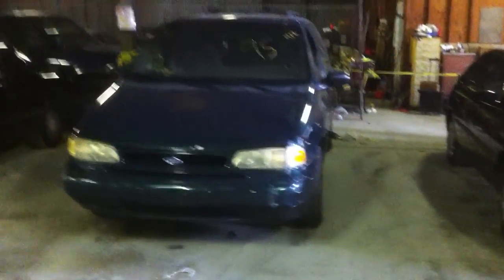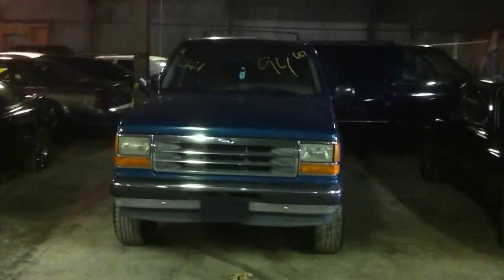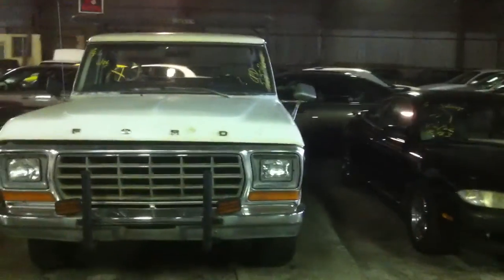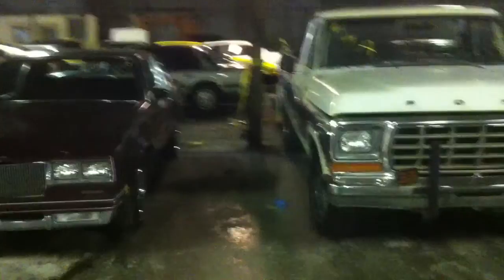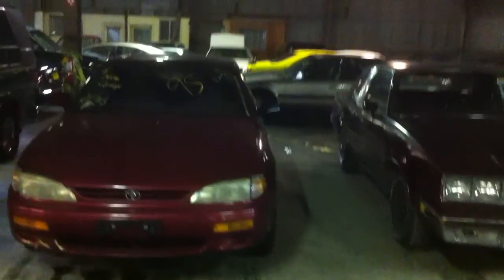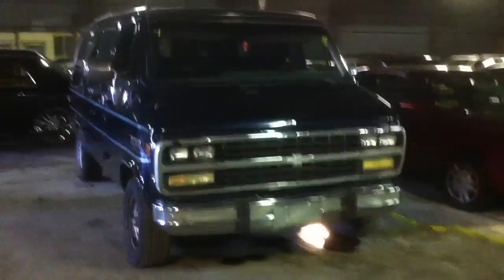Vehicle number one: 99 Nissan Altima, black. Number two: 95 Ford Windstar, green. Number three: 91 Mazda MX-6, black. Four: 94 Ford Explorer, green. Five: 93 Mazda MX-6. Number six: 78 Ford F-250 pickup truck with the rack. Seven: 81 Olds Cutlass, maroon. Eight: 95 Toyota Camry, maroon. And number nine: 93 Chevy G20 van, blue. That's the last vehicle in row number one.